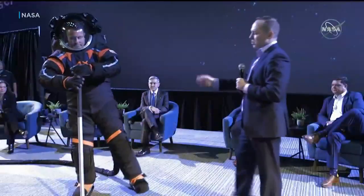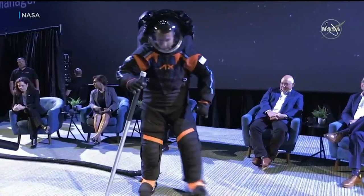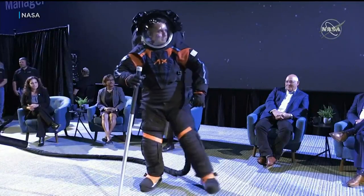We want to show you some really cool news out of NASA. Take a look at this. They unveiled some new prototypes for their spacesuits today. This is what essentially the astronauts will be wearing in their upcoming Artemis mission sometime later this decade.